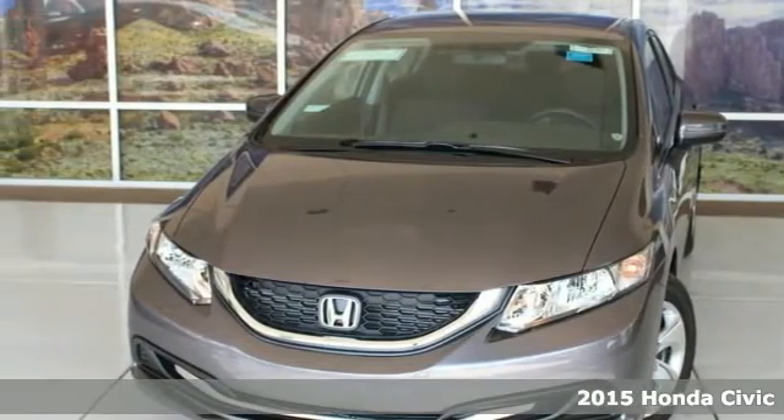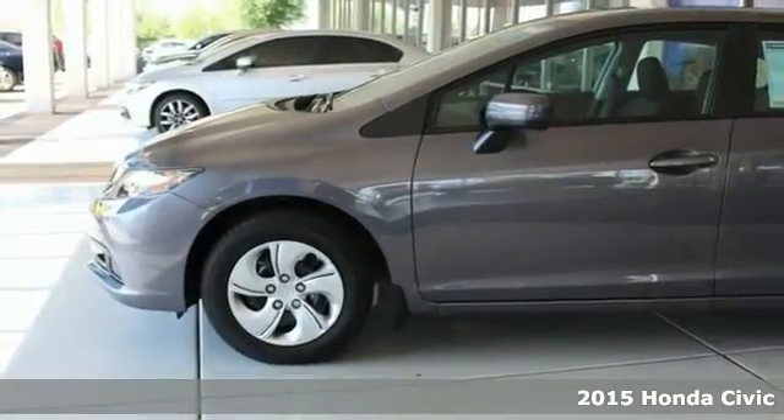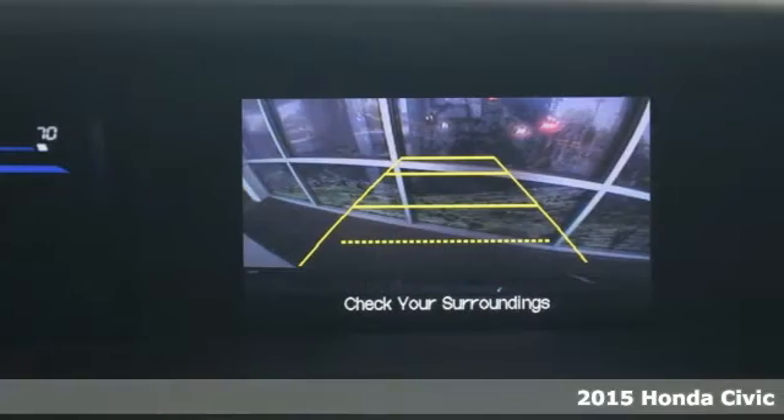It's a 2015 Honda Civic. Beautifully designed and impressively equipped, this Honda is a cut above the rest.